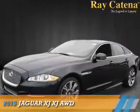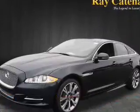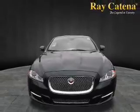Presenting the 2015 Jaguar XJ. It's powered by all-wheel drive, a 3-liter 6-cylinder engine, and an automatic transmission.